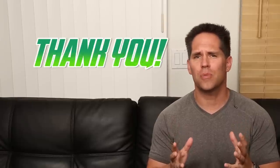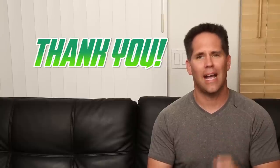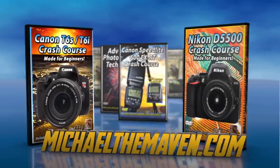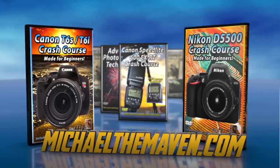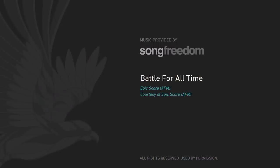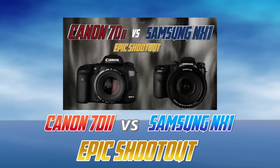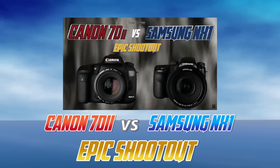I also want to say thank you so much for your subscriptions and your support over the years. We recently broke 100,000 subscribers and I owe it all to you guys. Let me know in the comments below any questions you have or which cameras you want to see in the next epic shootout. I am Michael the Maven and I will see you next time. If you found this video helpful, you might be interested in my crash course videos on the Nikon D5500 as well as the Canon T6i and T6s — I will teach you the basics and show you how to shoot like a pro in no time.